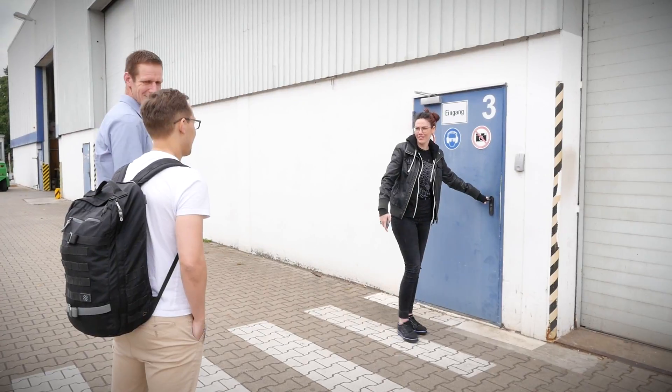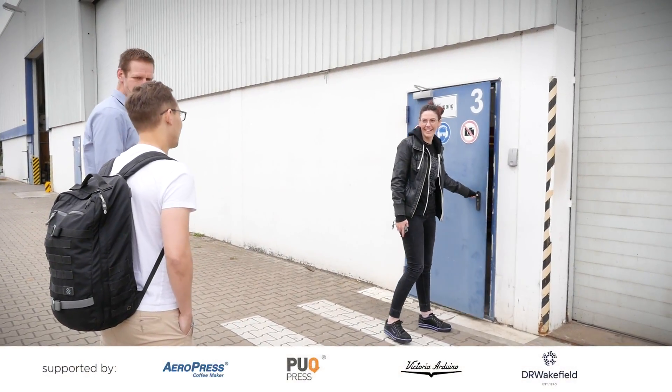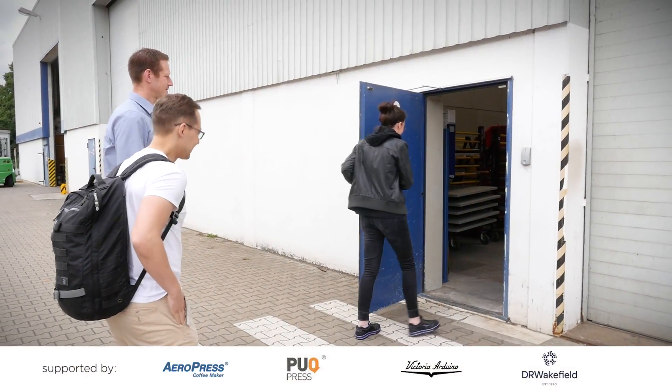We met Adriana, who works at Probat Marketing, and also Jens, who is the manager at the Shop Roaster Department.